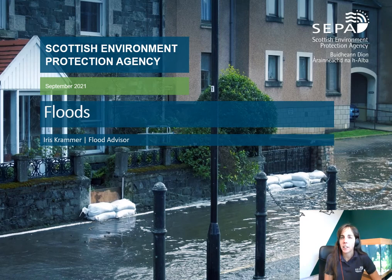So do you know what flooding is? Flooding happens when there's too much water in an area where normally there would be a lot less or no water at all. Have you experienced flooding before? Do you know where the water comes from?